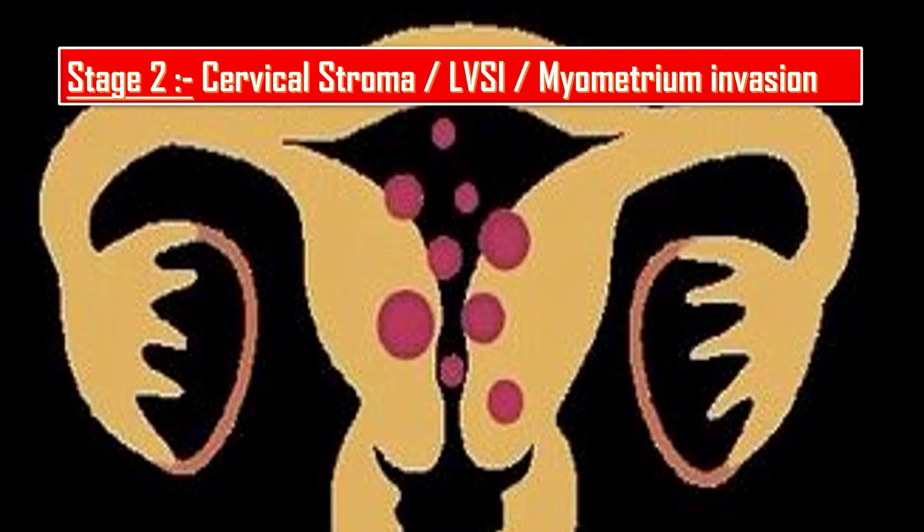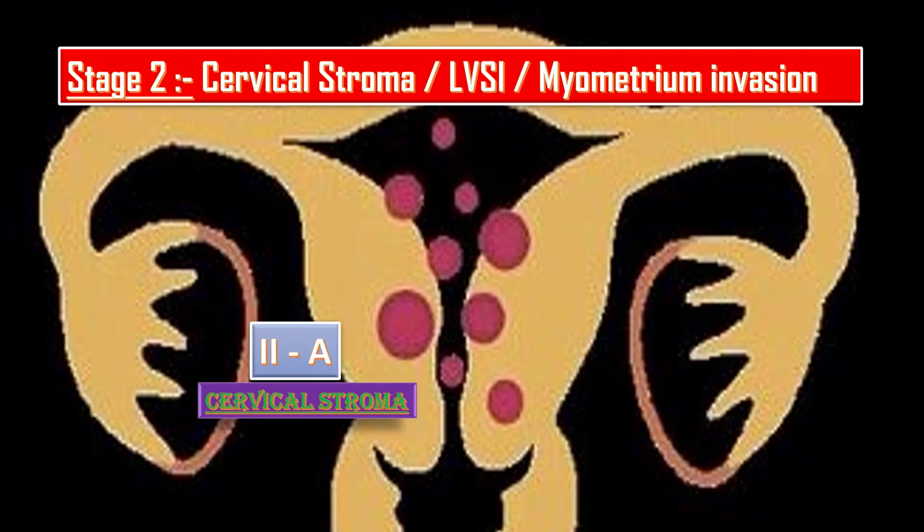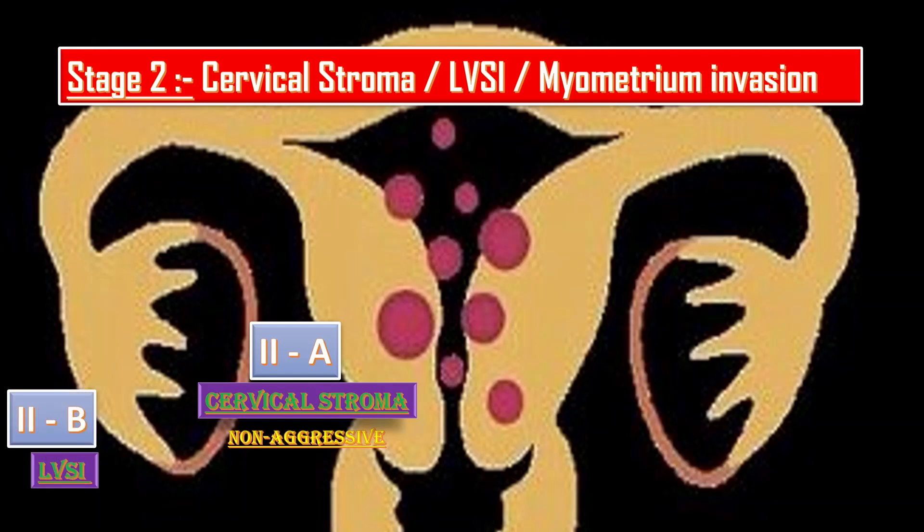Next comes Stage 2, in which there is invasion of the cervical stroma, or substantial lymphovascular space invasion, or aggressive histological types with myometrial invasion. It is further divided into 2a, 2b, and 2c. Stage 2a is the one in which there is invasion of the cervical stroma in non-aggressive histological types. Stage 2b involves substantial lymphovascular space invasion in non-aggressive histological types.